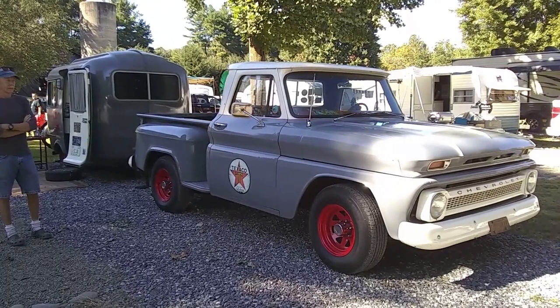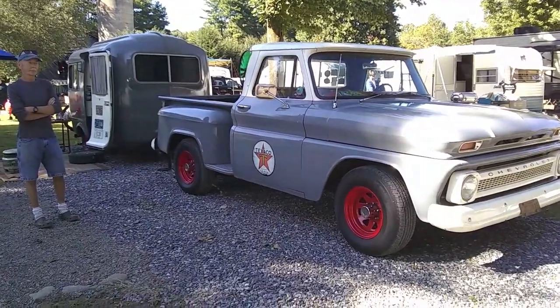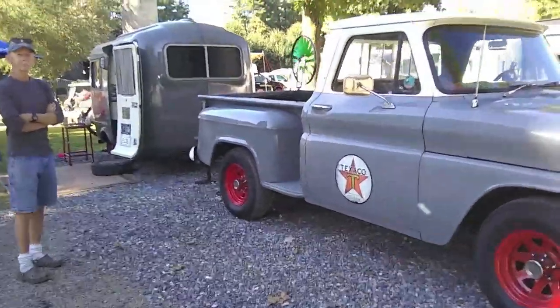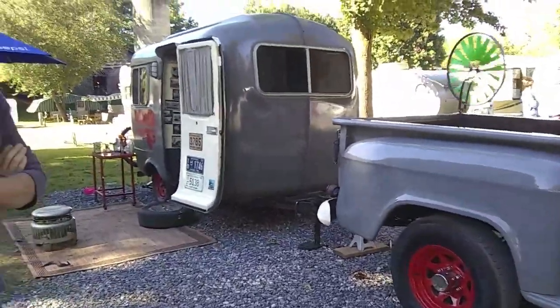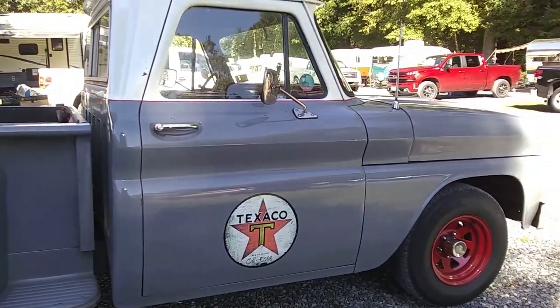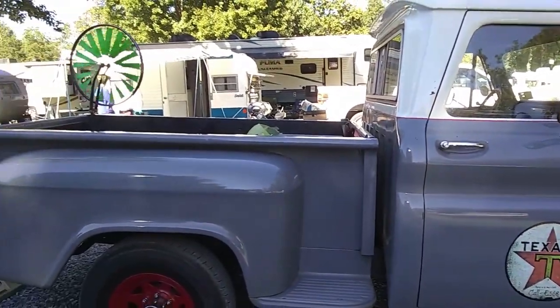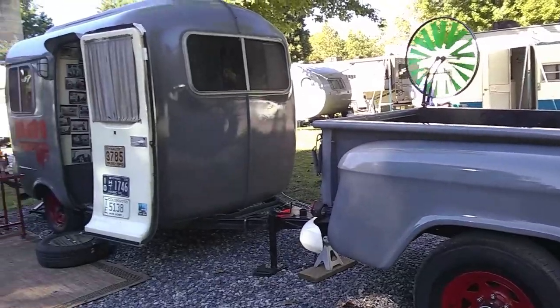Today's video is a combo — a '66 Chevy pickup and a 1980 Burro. My friend Jody is going to tell us all about it. The truck was not in the best condition when he got it. He had somebody paint it, put a 700R4 transmission in it, and added disc brakes — that's pretty much it.